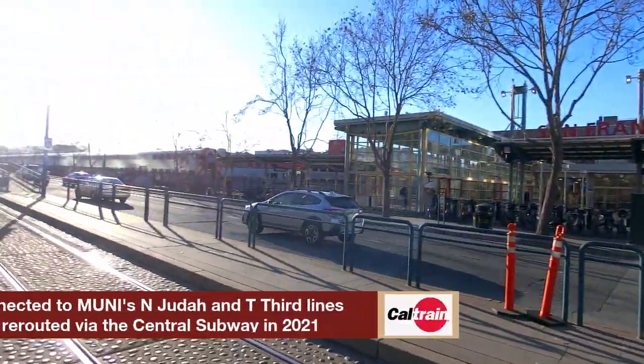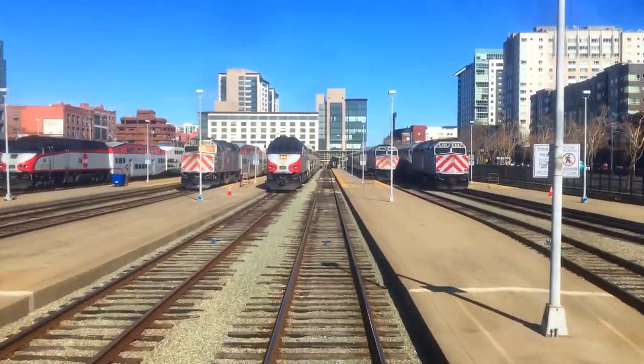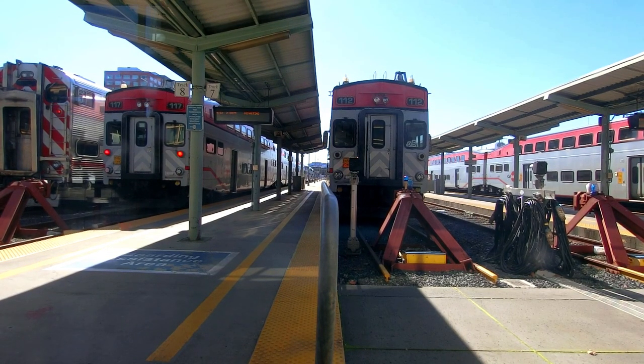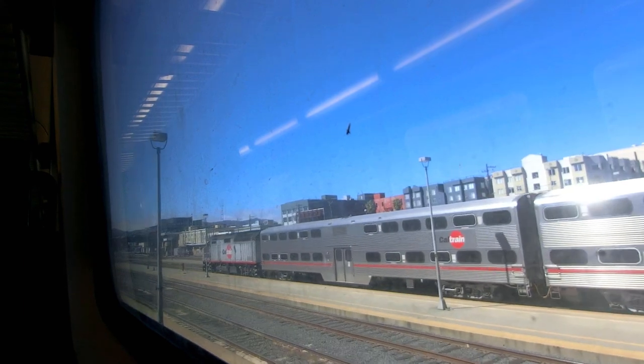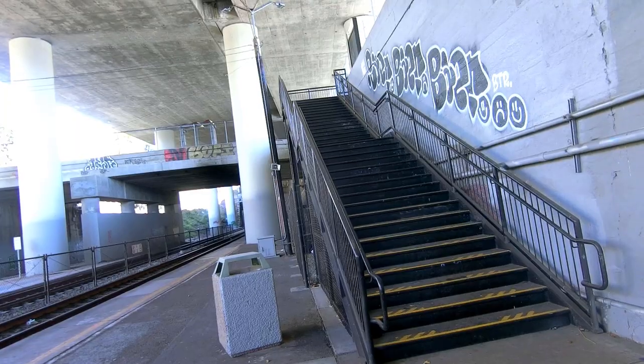4th and King Station, where in 1998 a time capsule was sunk to be opened in 75 years. San Francisco is also the northern terminus of Caltrain's route and serves as the station with the highest amount of ridership, pulling roughly 15,000 people per weekday in 2018. Moving down the line one stop, we come to 22nd Street, Caltrain's only below-grade level station.